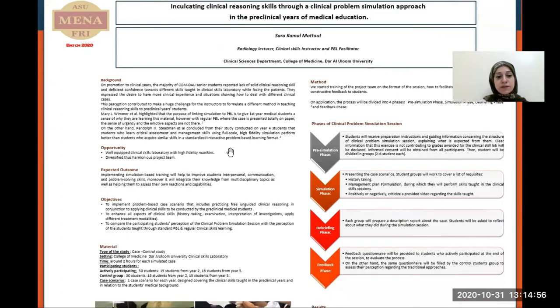The objective is to implement a problem-based case scenario that includes practicing free unguided clinical reasoning in conjunction with applying clinical skills, to be conducted by the preclinical medical students; then to enhance all aspects of clinical skills; then to compare the participating students' perception of the clinical problem simulation session with the perception of students taught using regular approaches.